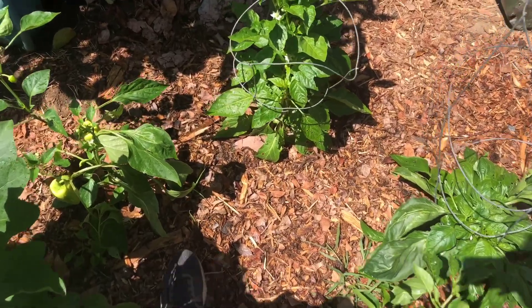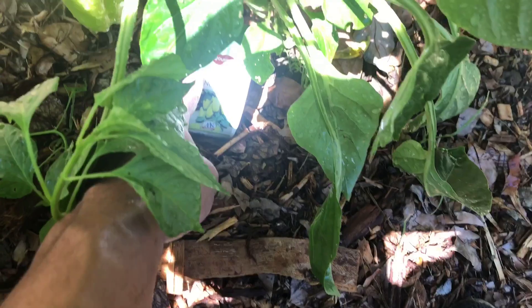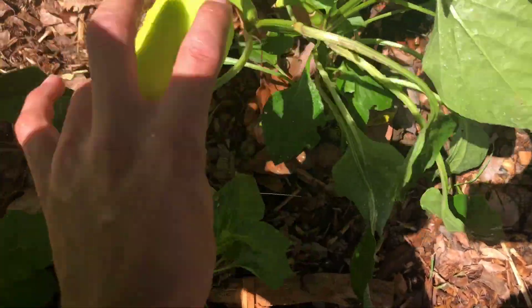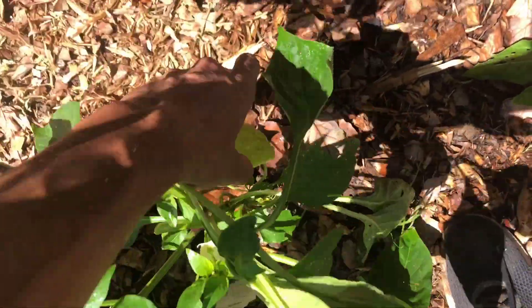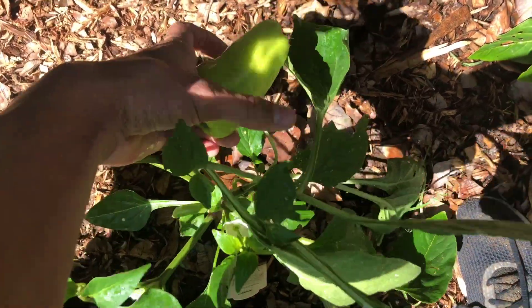I think it's about time that these weird bell peppers are done. That's what it looks like on the picture, and that's pretty much what they look like now. Just gonna twist them off. And they're pretty big — not as big as normal bell peppers. They're longer and skinnier.